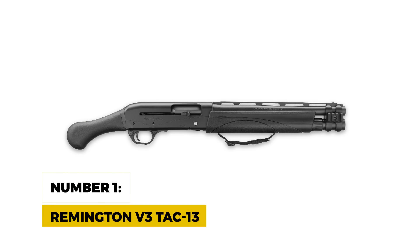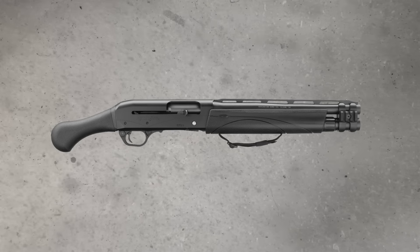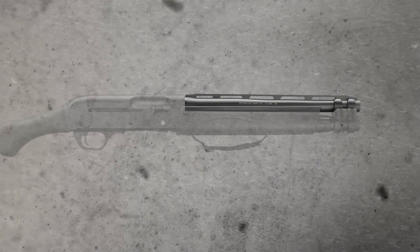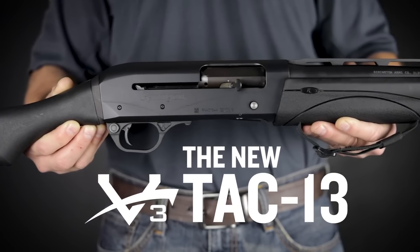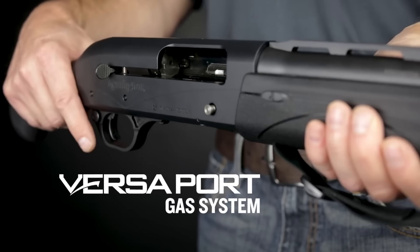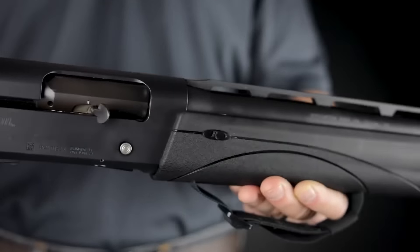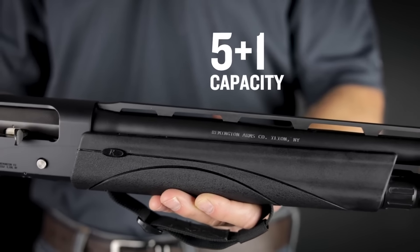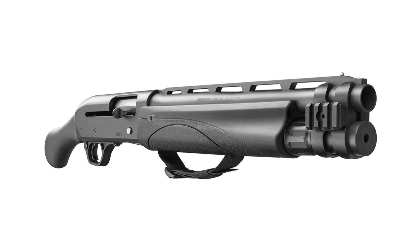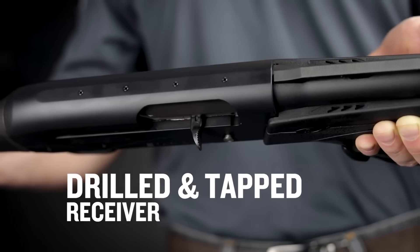Number 1: Remington V3 TAC-13. Taking the top spot on our list is the Remington V3 TAC-13. With a 13-inch barrel and an overall length of 26.5 inches, this shotgun is the ultimate compact home defense firearm. What sets it apart from the rest is its gas-operated VersaMax system, which adjusts the gas pressure based on the size of the shell you're using — making for incredibly smooth cycling regardless of whether you're shooting 2-and-3-quarter-inch or 3-inch shells. The V3 TAC-13 has a 5-plus-1 capacity for 2-and-3-quarter-inch shells and features a vented sight rib with a bead front sight for quick target acquisition. The Raptor Grip helps manage recoil, allowing for better control during high-pressure situations.